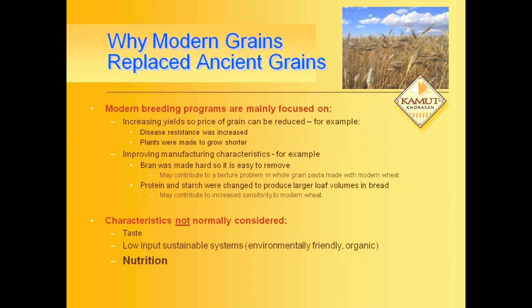When we look at modern grains, we need to understand what has happened with a hundred years of modern breeding with wheat. Modern breeding programs are focused on two items primarily. One is yield — to make a cheap grain — and they've done everything possible to make a high yield, reducing disease resistance, reducing the size of the plant, everything to make that grain yield more, and then have a good excuse to pay the farmers less for it. The other thing they've done is to try to make it easier to manufacture — easier to take the bran off, which is fed to the pigs, which is really a high nutritional part of the plant for our use. They've changed the protein, the starch, everything to make a bigger low volume, which can be sold as more for less.